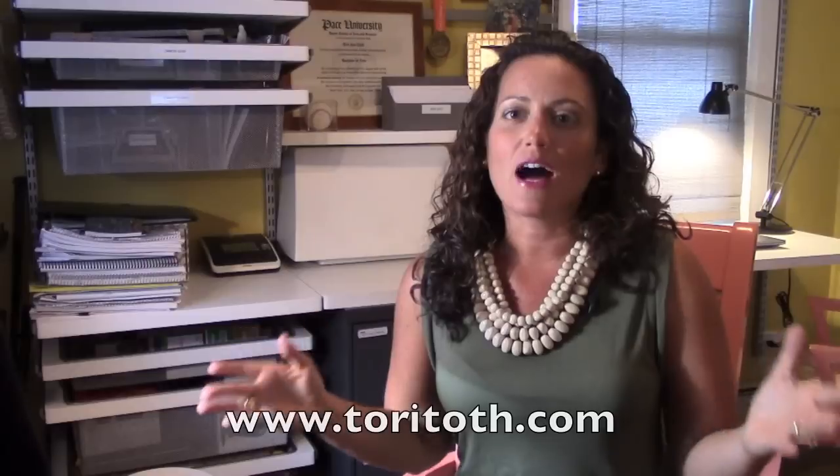If you liked this video, please hit the thumbs up button below and go subscribe to our channel. For more home staging tips to get you one step closer to the closing table, be sure to visit us at www.toritoth.com and check out our free home staging video series — I've attached the link below. Happy selling.